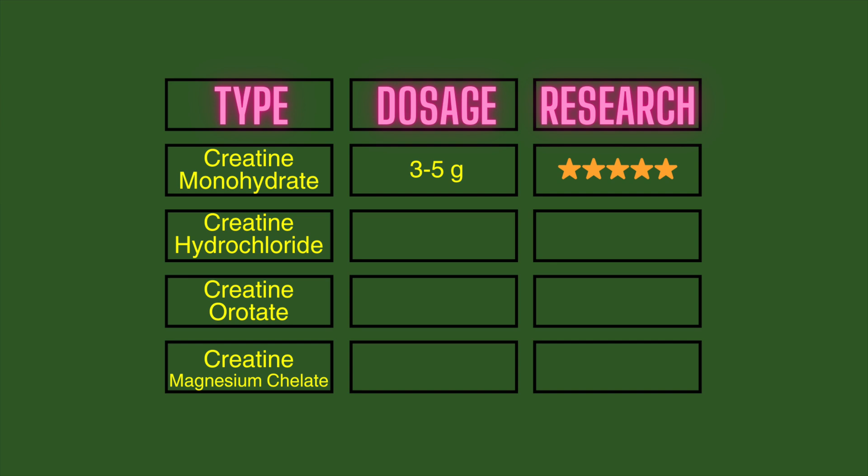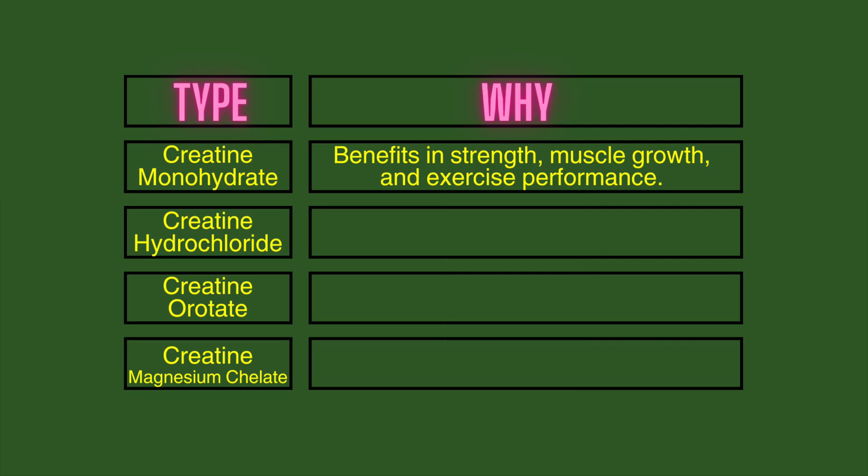Creatine monohydrate is actually the most researched supplement out there and is the most researched creatine supplement. The benefits are that you become stronger, your body can use more energy, you will have the ability to train for longer sessions, and your exercise performance improves — you can even run a little faster. And of course, this is the most common creatine type.